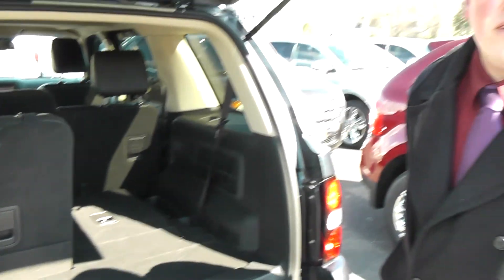My name's Tyler over here at Wendell Ford and Nissan. Please feel free to give me a call at 509-768-5491. Thank you for watching this video.